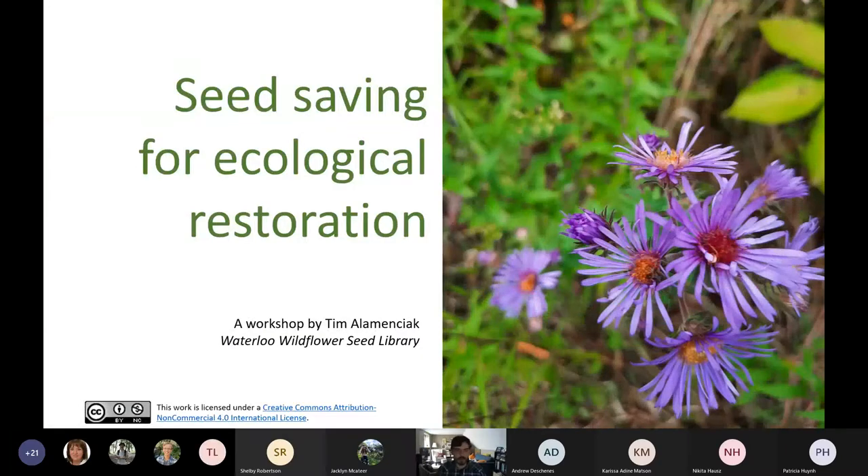Welcome everyone to Seed Saving for Ecological Restoration. My name is Tim Alamanchuk. I am a PhD student here and also started the Waterloo Wildflower Seed Library, which some of you might have received seeds from — we mailed them out to folks who registered for this conference and are in Ontario.